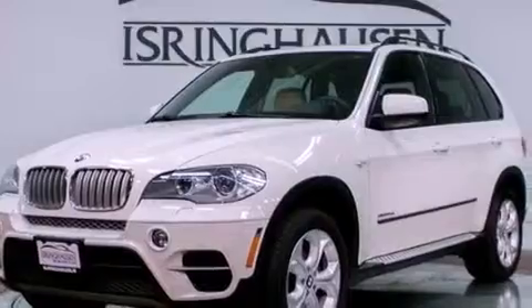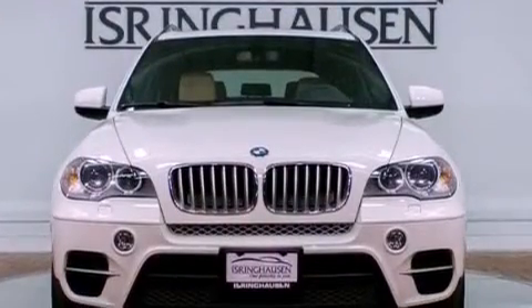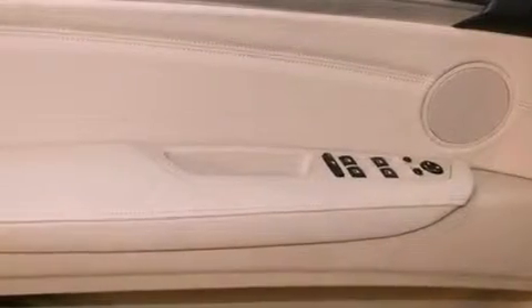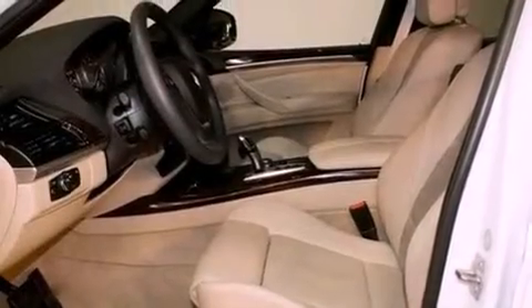A heated steering wheel, heated seats, a navigation system, 10 perfectly positioned speakers, aluminum wheels, roof rails, adaptive brake lights, hill descent control, a rear-view camera, and this vehicle has less than 14,000 miles.